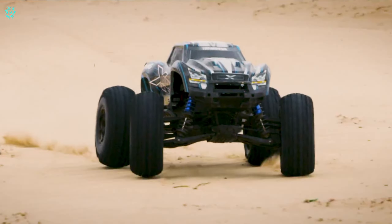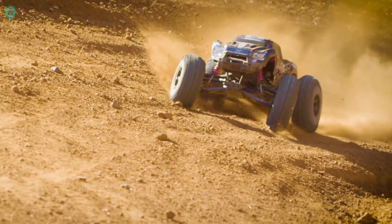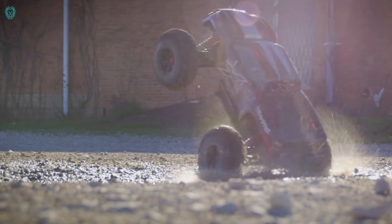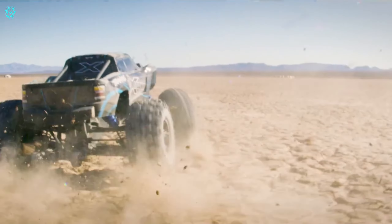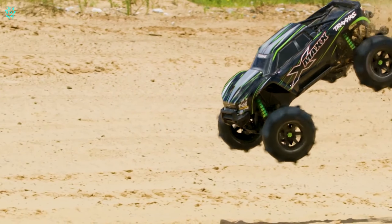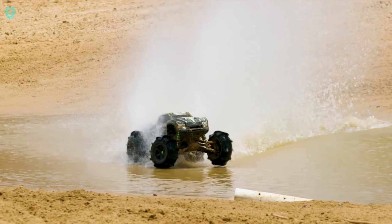Introducing the Traxxas X-Maxx, breaking the stereotype that remote control cars are just for kids. This Traxxas powerhouse is anything but ordinary, challenging the laws of physics with its 8-inch wheels, advanced power system, and improved transmission. The brushless electric motor pumps out an impressive 30 volts of power with electronic speed control. The patented Traxxas stabilization system enables users to tackle unexpected obstacles — even if the car flips over, a simple button press rights it. The X-Maxx measures 35 centimeters high, 78 centimeters long, and 54 centimeters wide, with speeds exceeding 80 kilometers per hour. All this can be yours for $930.